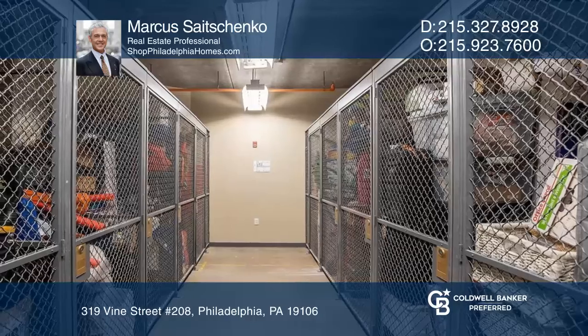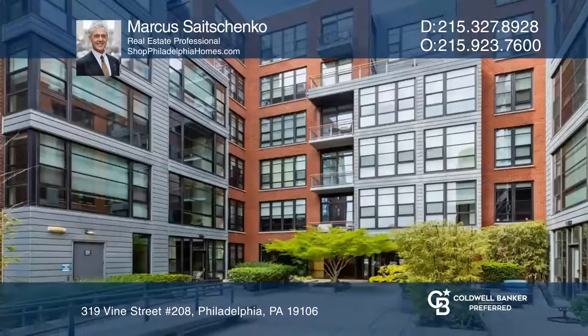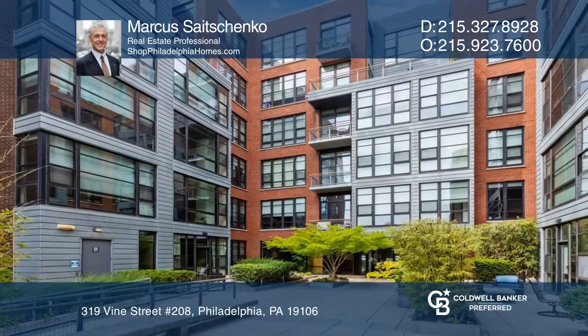Plus, there's an extra storage cage right down the hall. Call Marcus Aichenko to schedule a tour.